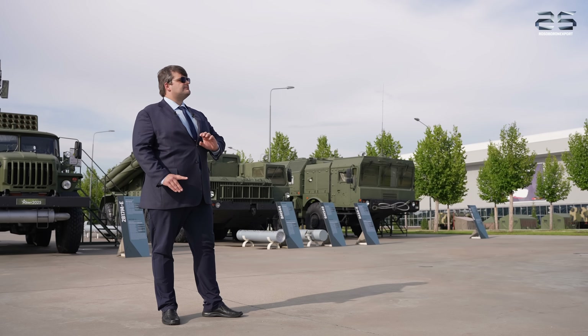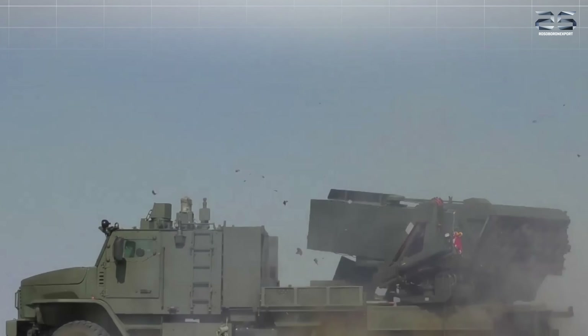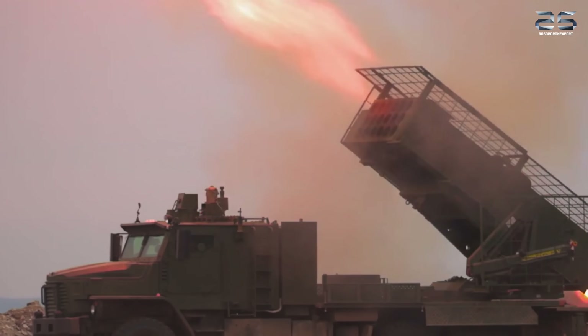Dear visitors of Rosoboronexport's media channel, we have demonstrated to you the TOS II flamethrower system. Stay tuned, and we will show you other cutting-edge Russian-designed systems. Thank you for your attention!